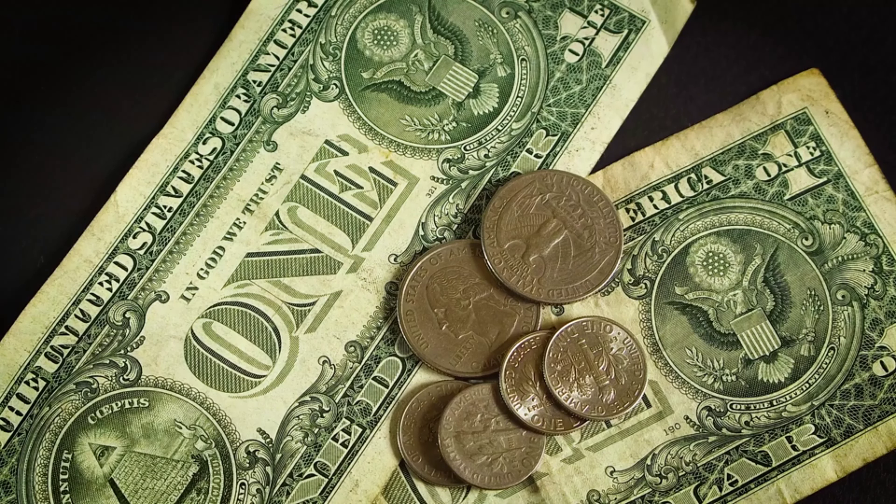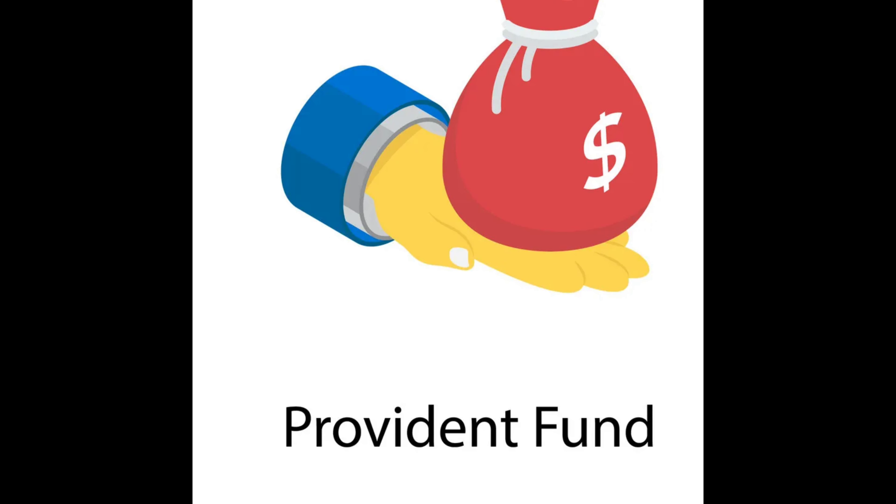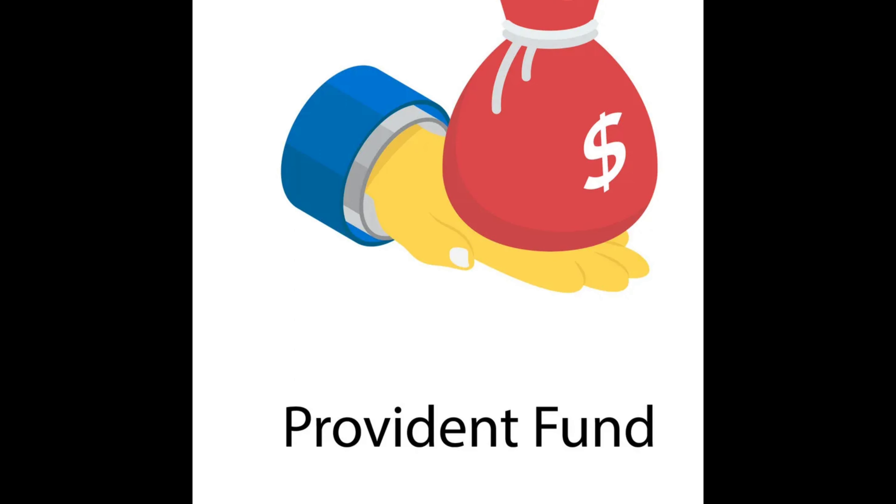One: Fixed Deposits (FD). FDs are offered by banks and provide a fixed rate of interest over a specified period. They are considered low-risk investments. Two: Public Provident Fund (PPF). PPF is a long-term investment scheme with a lock-in period of 15 years. It offers tax benefits and a fixed interest rate.